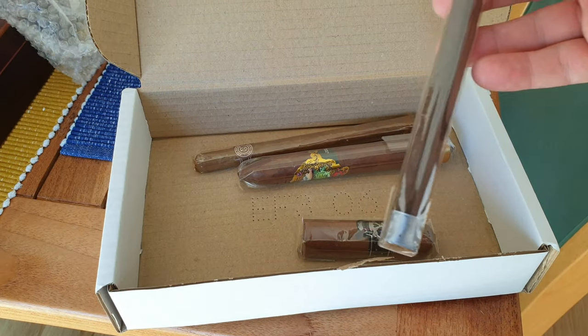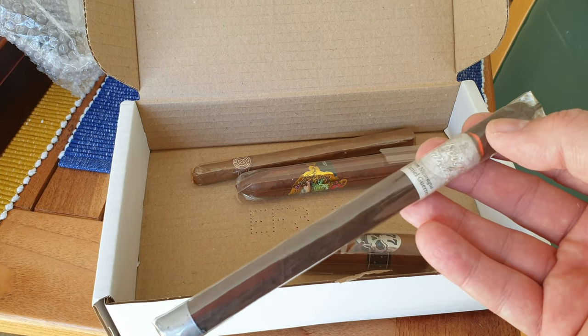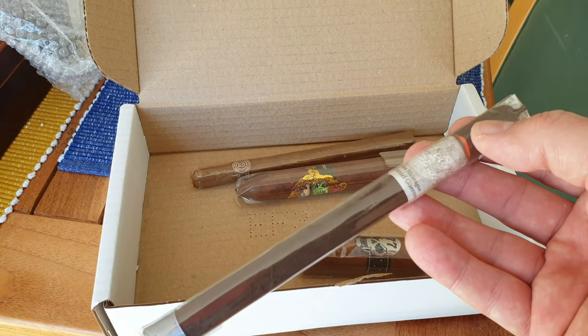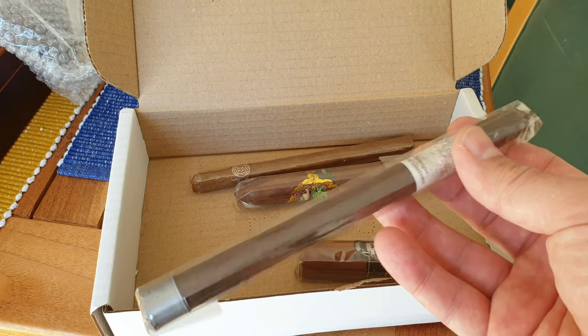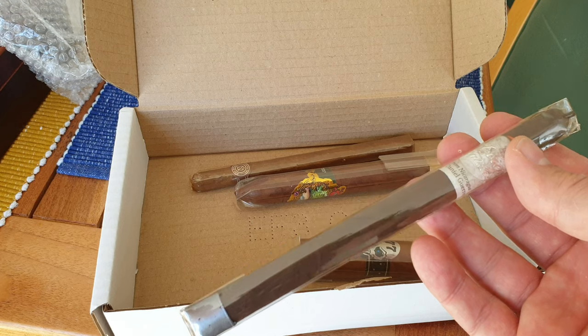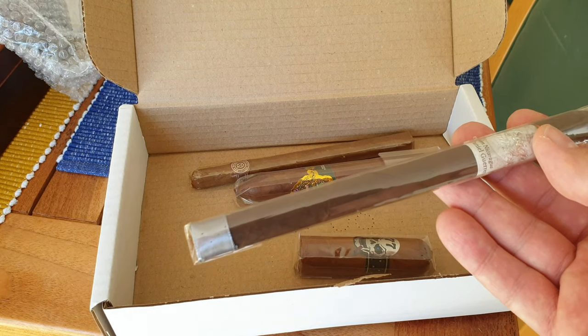So the first one up — forgive my pronunciation — this is the El Viejo Contenente. It's a Nicaraguan Lancero. This is the Maduro Lancero by a chap called Daniel Guerrero, and this was £7.10, I think.